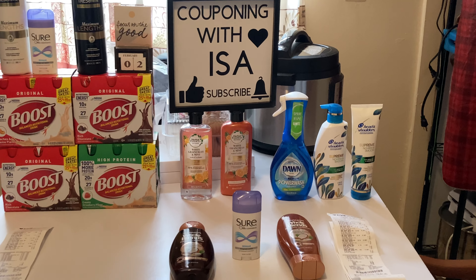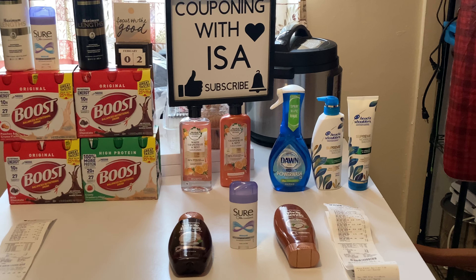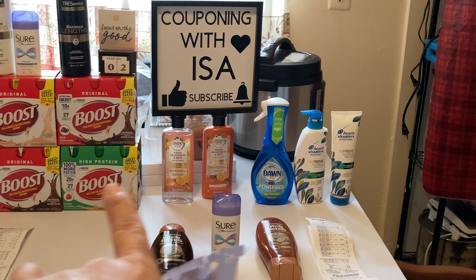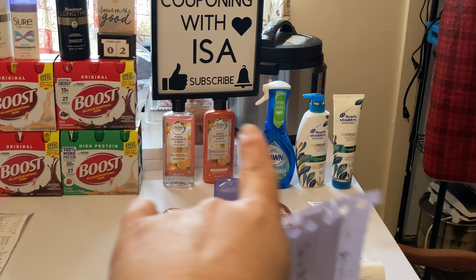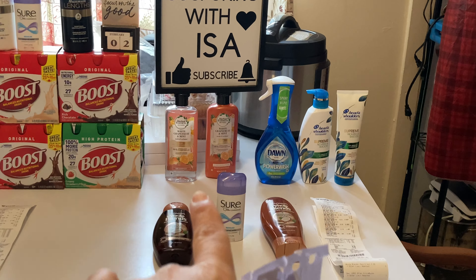Moving over — CVS has a spend $25 get $8 EZB deal with all Procter & Gamble products, including cleaning, laundry, and beauty. So I mixed it up as best I could.